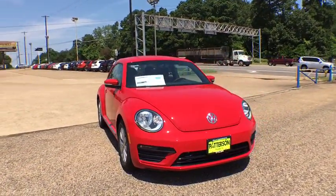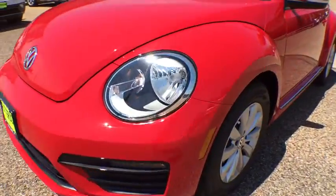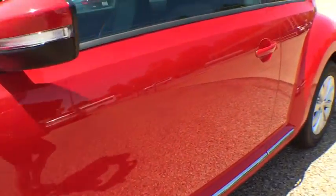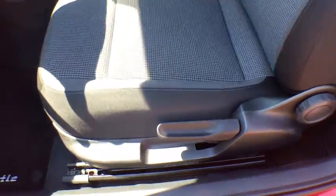This vehicle has less than 100 miles. Here are some of this vehicle's great options: traction control, dual airbags, leather wrapped steering wheel, power steering, four-wheel disc brakes, center armrest, eight speakers, power windows, rear window defroster, CD player.